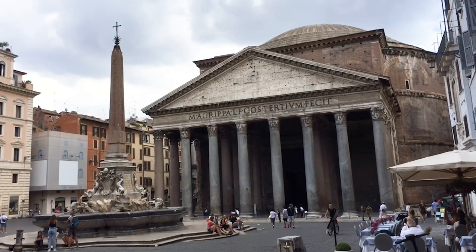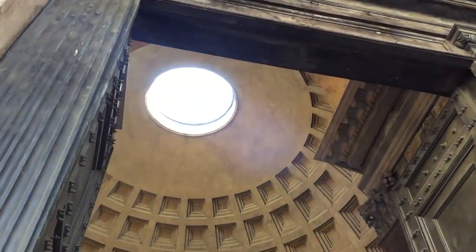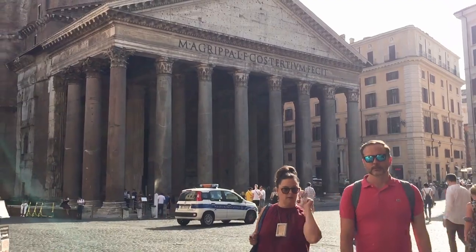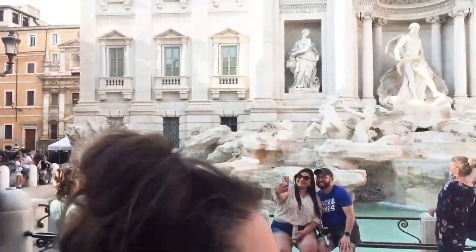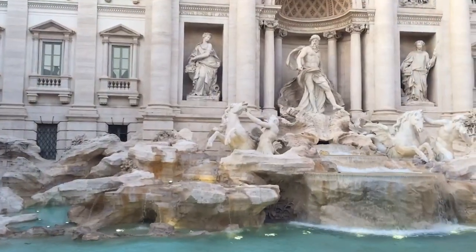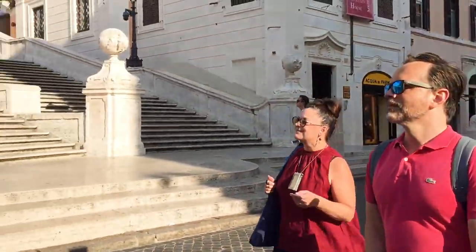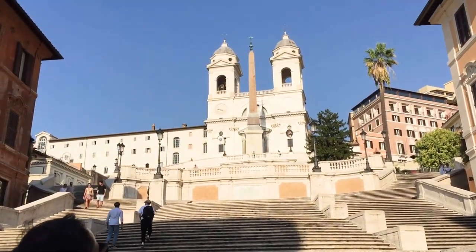No visit to Rome would be complete without looking up through the dome of the Pantheon. Now to cool off a bit by walking by the ever so famous Trevi Fountain — how can you not be awed by such beauty? New rules don't allow you to sit on the Spanish Steps. How incredible is it to see it in all its glory?